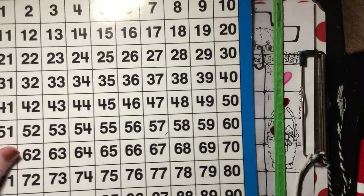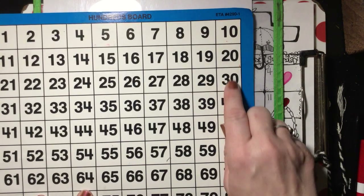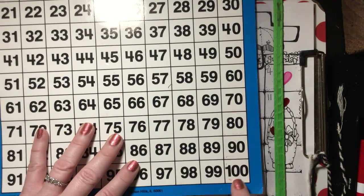Let's count by 10s today. Are you ready to help me? Here we go: 10, 20, 30, 40, 50, 60, 70, 80, 90, 100.